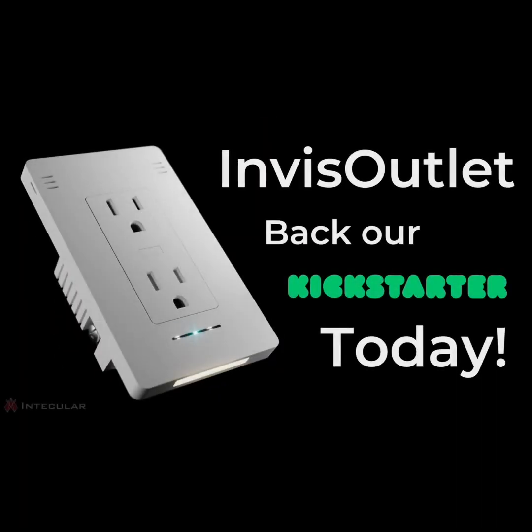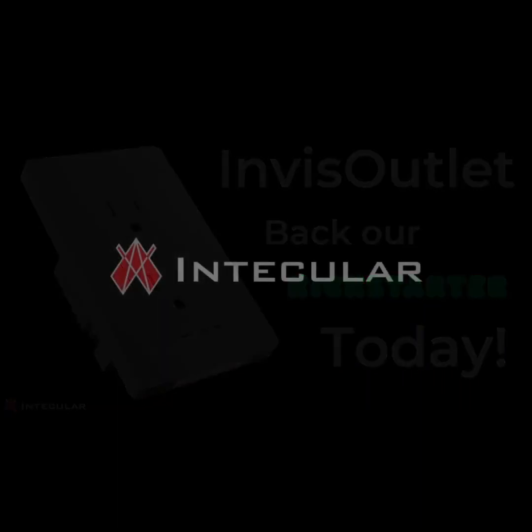We could go on, but to experience the magic of InVis Outlet for yourself, back this Kickstarter campaign now. InVis Outlet supports Matter, Apple HomeKit, Home Assistant, Amazon Alexa, Google Home, and more. Excited yet?